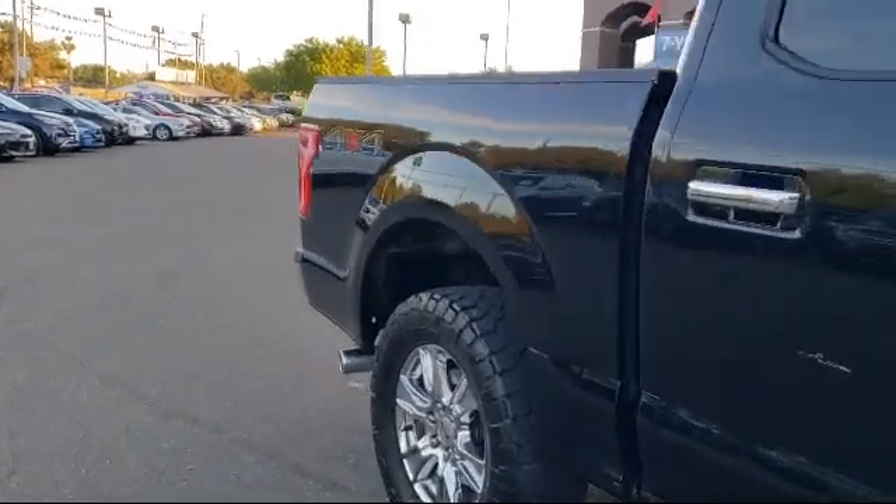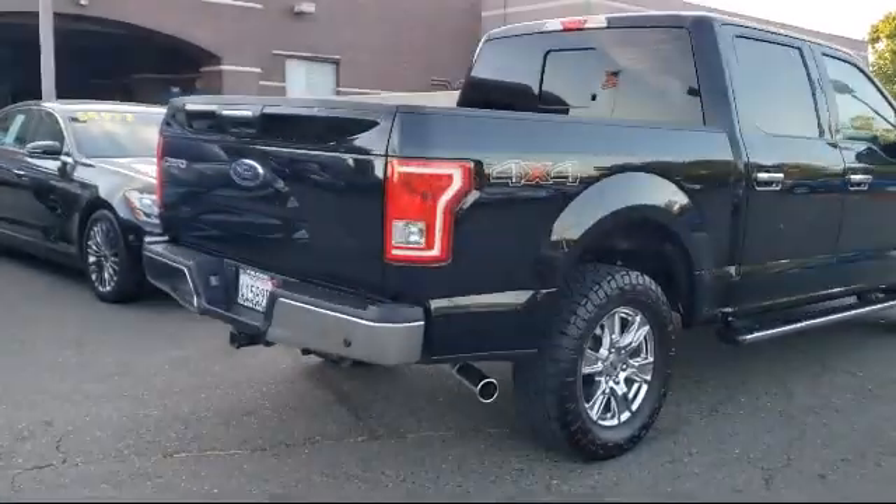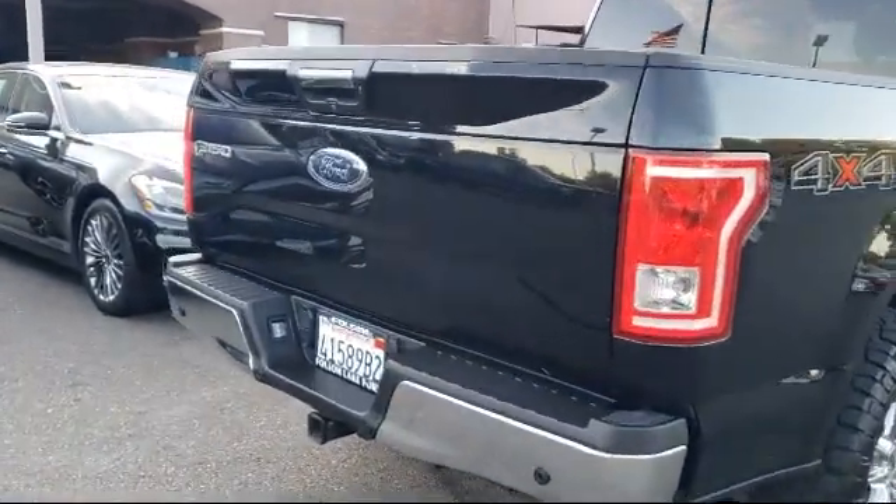Dual front side impact airbags, sync communication system, alloy wheels, air conditioning, and has less than 60,000 miles on the odometer.